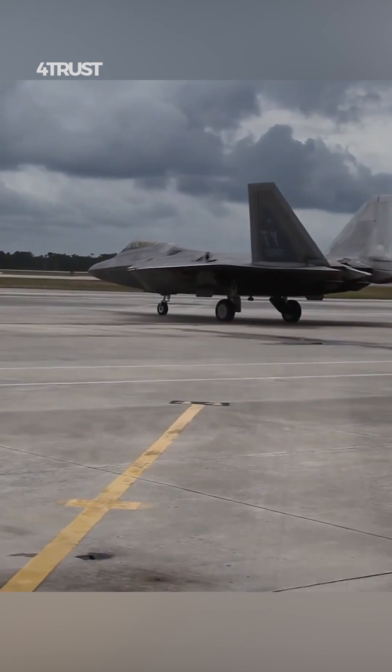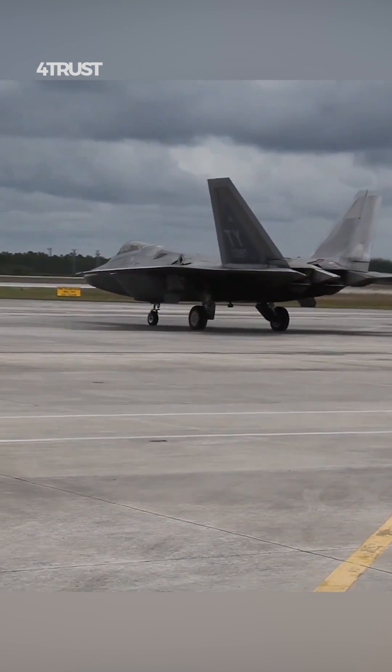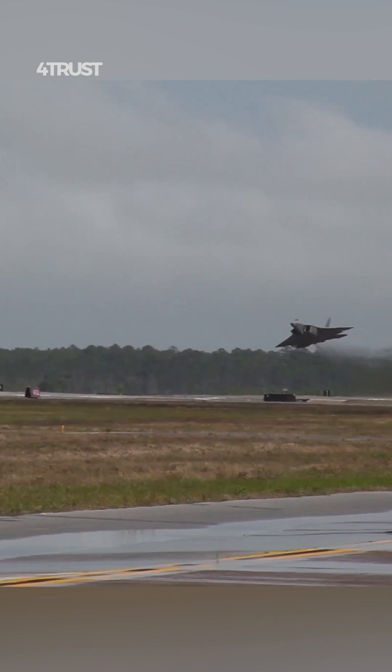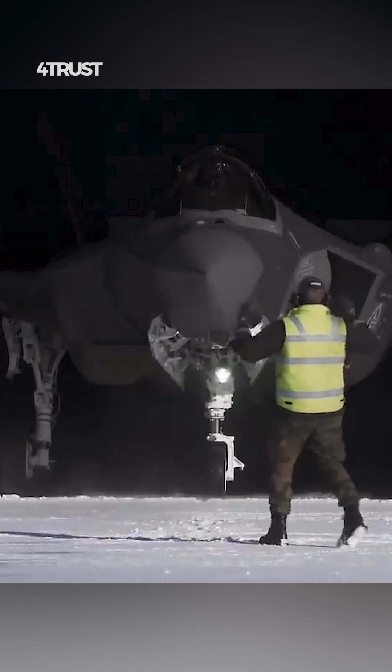The F-22 was primarily designed for air superiority and air dominance missions. It excels at dogfighting and maintaining control of the airspace.